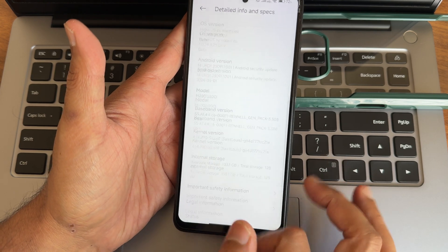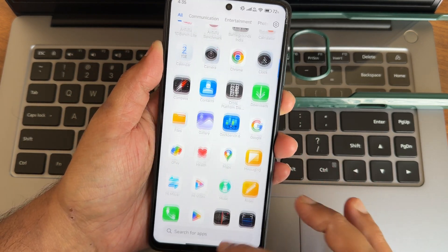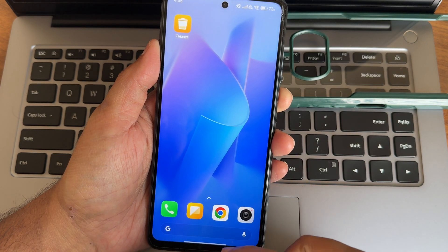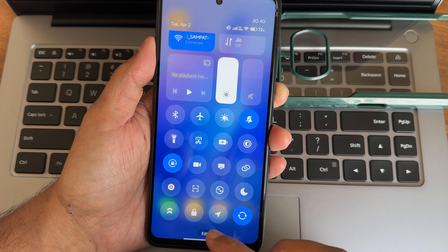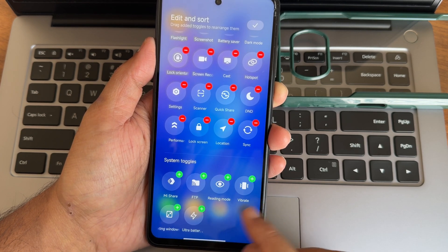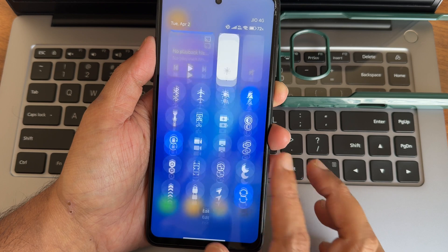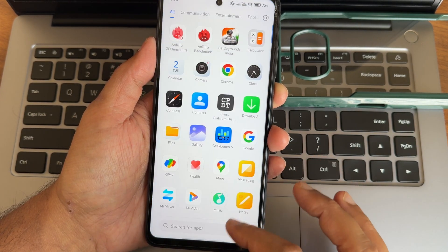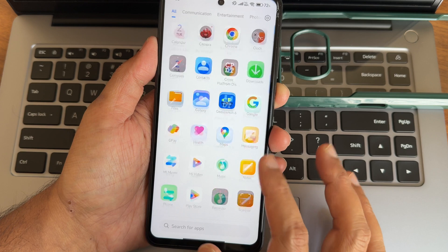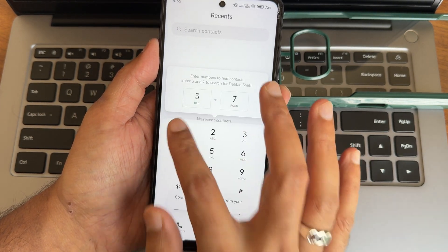This is the typical home screen and app drawer with some pre-installed apps. These are all the quick settings toggles, and in the edit section there are a few more you can add. There is no lag in the UI as of now, and you get proper HyperOS here.